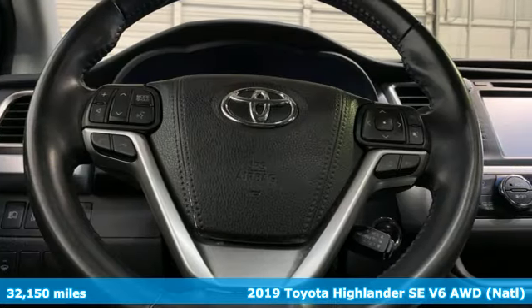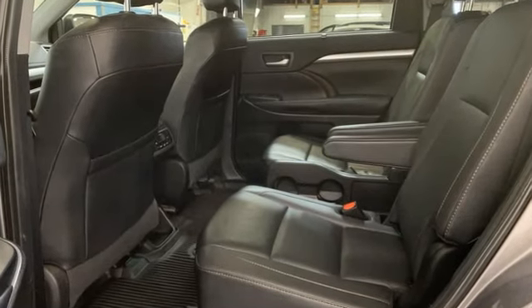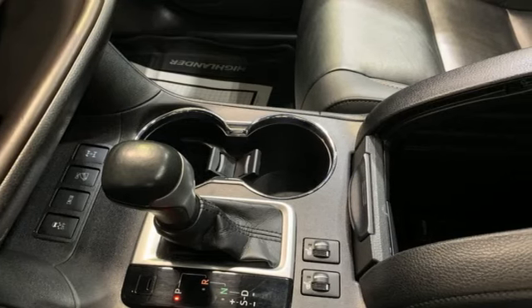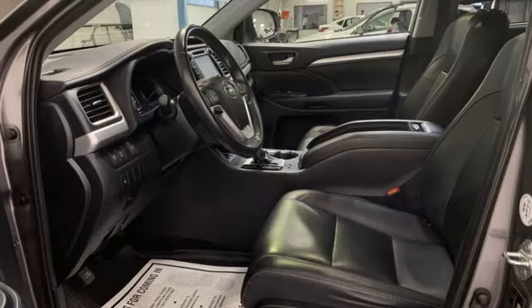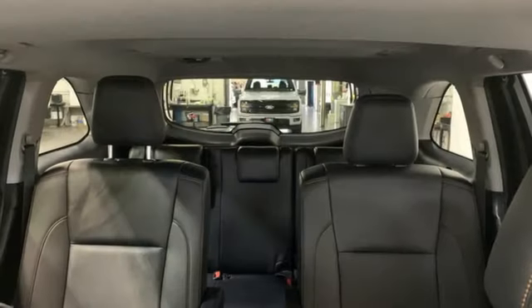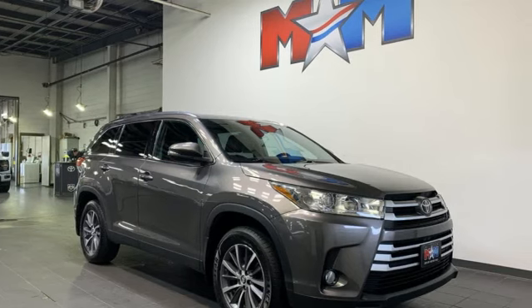It comes with all the amenities you need: automatic transmission, front heated leather bucket seats, integrated navigation system with voice activation, auto dimming rear view mirror, dual zone climate control, doors and push button start proximity key, streaming audio, express open and close sliding and tilting sunroof, wireless phone connectivity, and V6 engine.